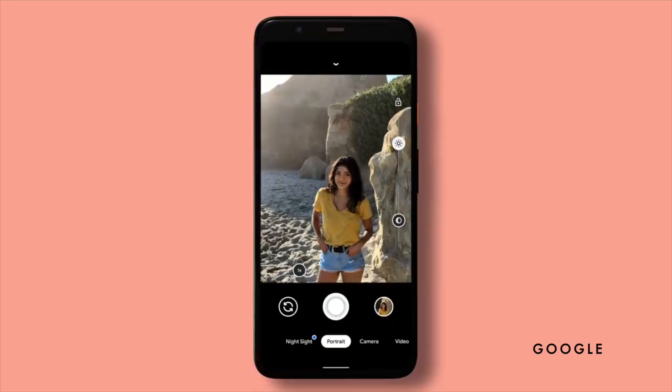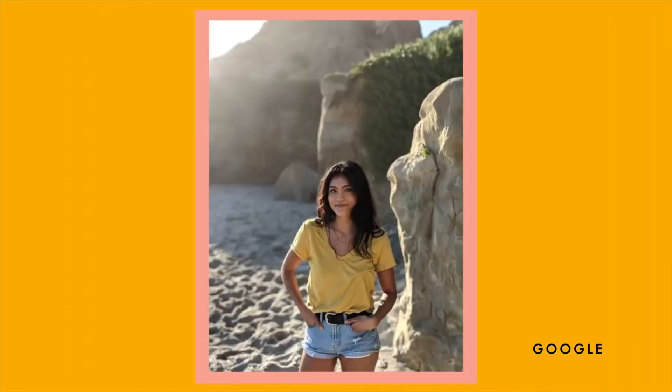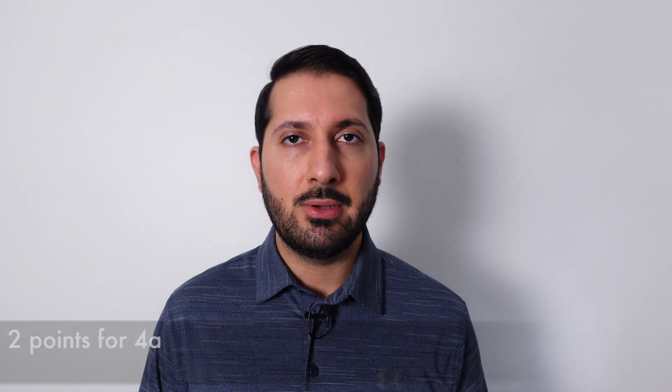The second is portrait mode, where the Pixel can figure out where the subject is, keep that in focus, and then blur out the background. What's cool about the Pixel is that it'll actually work on objects as well, not just on humans. This is something that point-and-shoot simply couldn't do — to get that sort of blurry background, you had to use more expensive cameras with more expensive lenses.